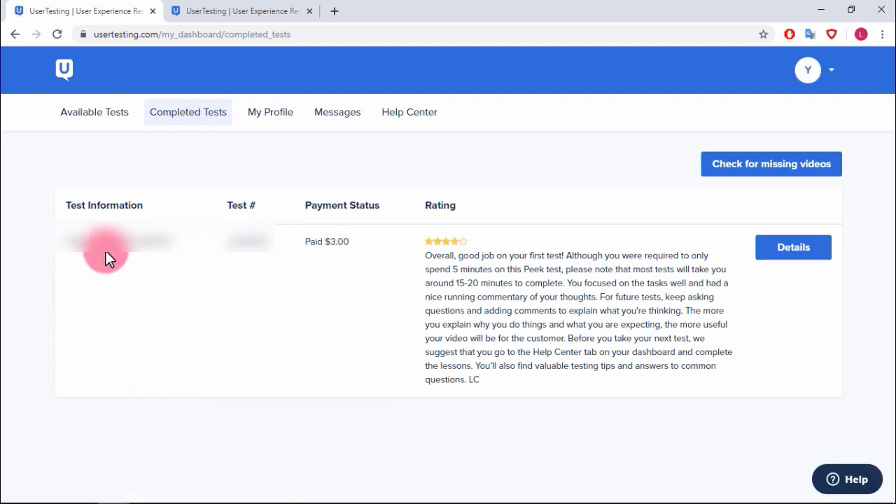I want to click on completed tests. I've only done one test back in 2017 and I made three dollars. There's a rating — they rated me four out of five. 'Overall good job on your first test. Although you were required to only spend five minutes, most tests will take around 15 to 20 minutes to complete.'